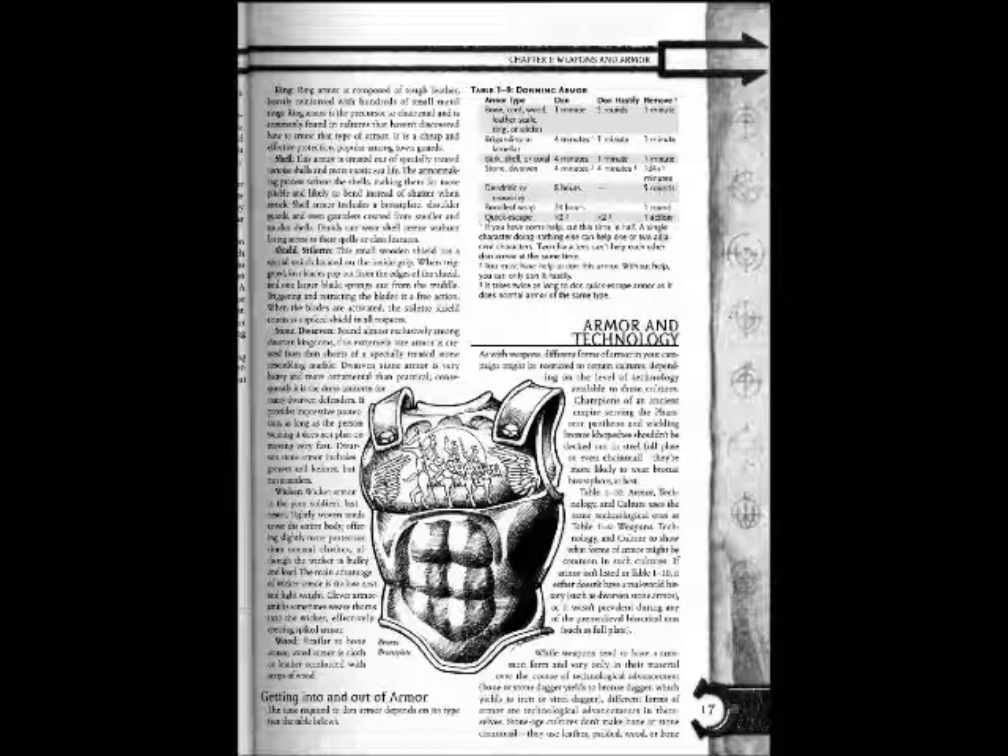While weapons tend to have a common form and vary only in their material over the course of technological advancement — bone or stone daggers yield to bronze daggers, which yield to iron or steel daggers — different forms of armor are technological advancements in themselves. Stone Age cultures don't make bone or stone chainmail; they use leather, padded, wood, or bone.